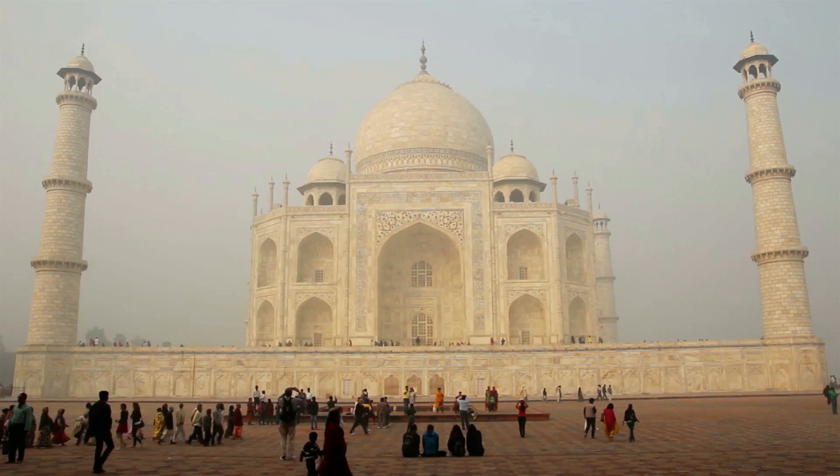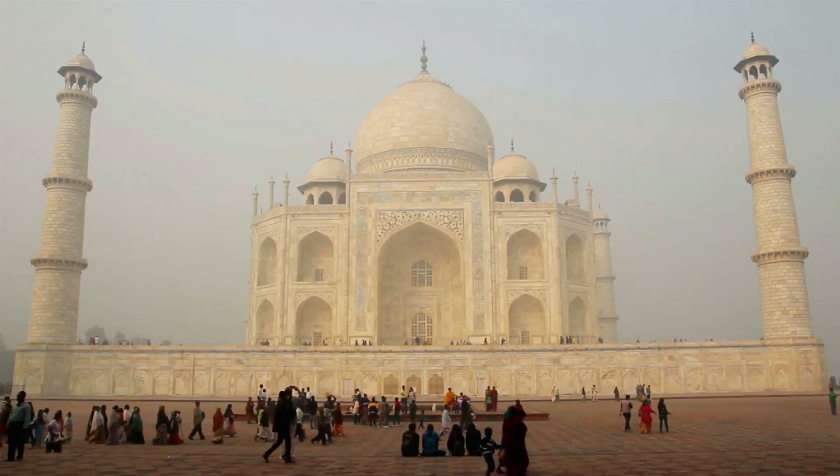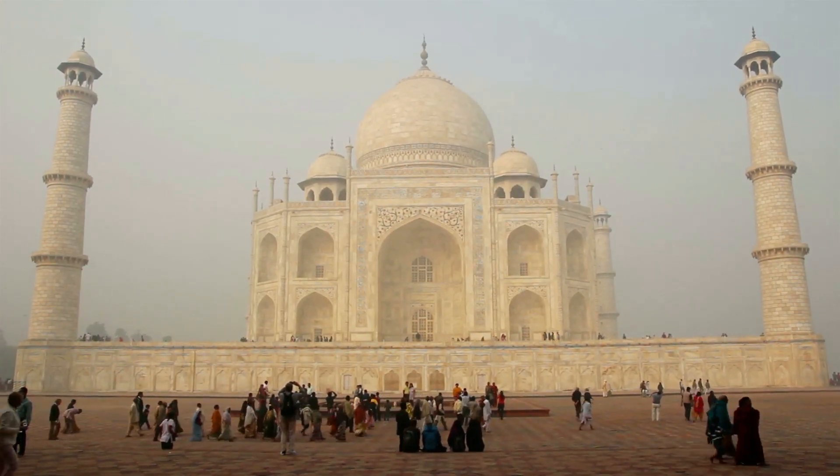While it appears perfectly balanced at first glance, the only element that disrupts the Taj Mahal's symmetry is the main tomb of Shah Jahan, placed beside his beloved wife Mumtaz Mahal, instead of being centered.